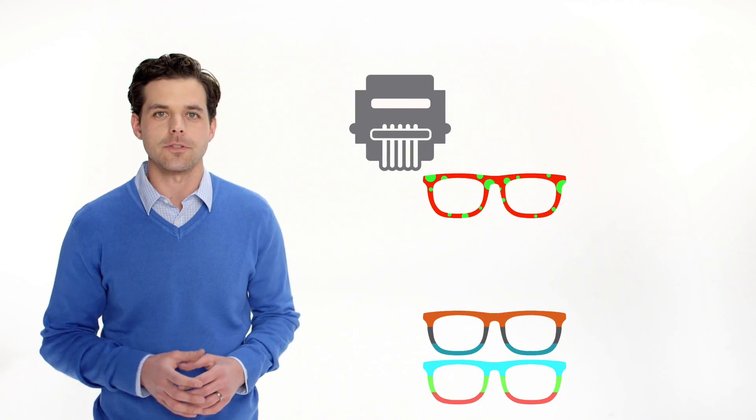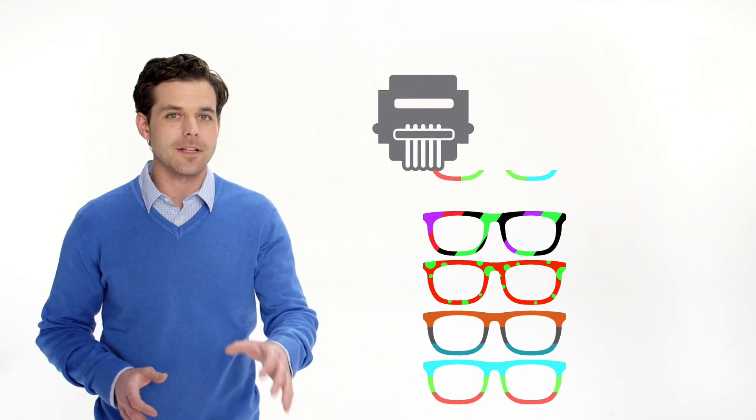Seriously, this thing does almost everything. And the super high material capacity virtually eliminates material changeovers, so you'll keep printing.